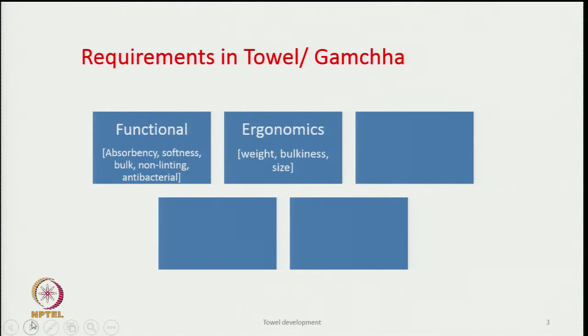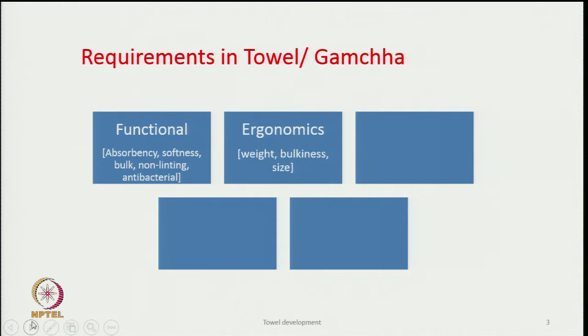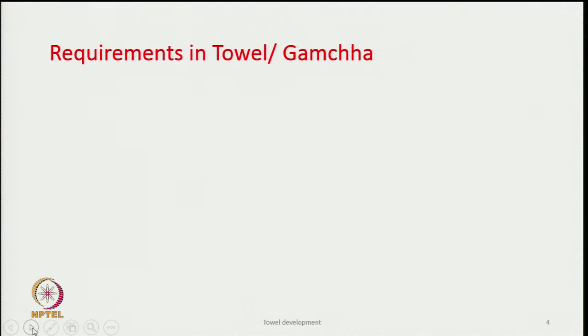The next requirement is ergonomics. What matters here is weight — if a towel is too heavy or too large, not appropriate to the size of a person, it really affects the utility value of the product. So weight, bulkiness, and size come under ergonomics. The next one is durability.